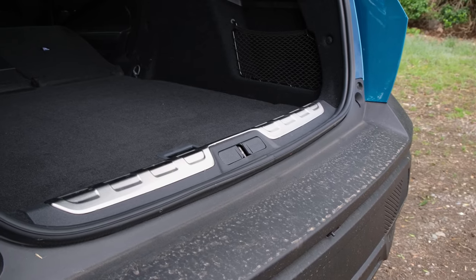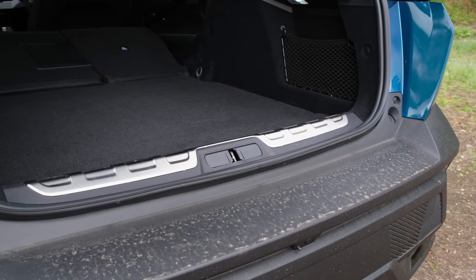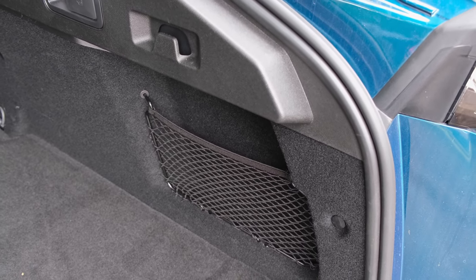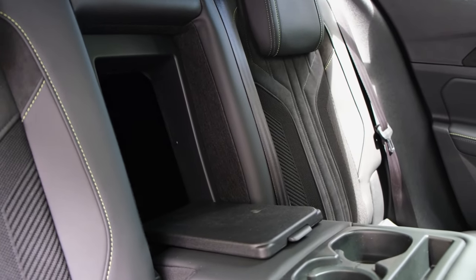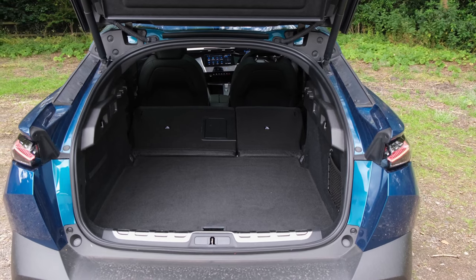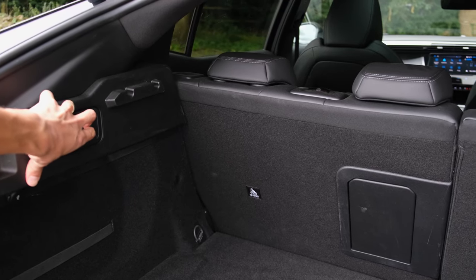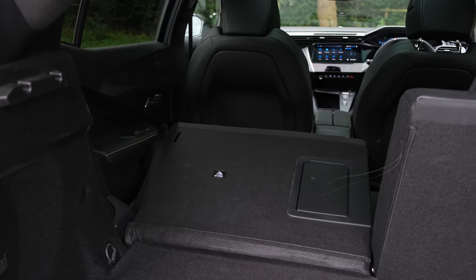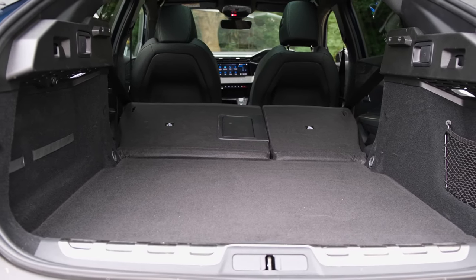There's a useful underfloor compartment for storing charging cables, and 60/40 rear split-folding seats with an integrated ski hatch. In the GT trim there's also a release mechanism operable from the rear of the vehicle, making it more practical on a day-to-day basis, and you also get a flat loading bay.